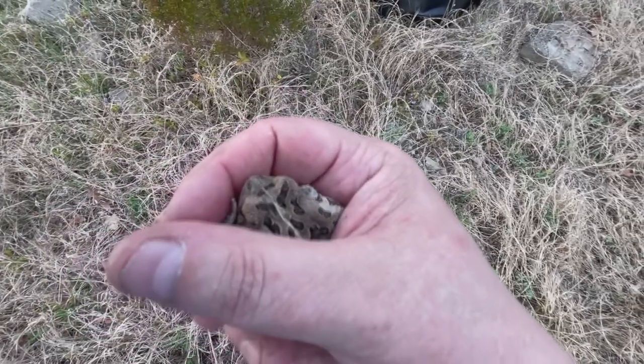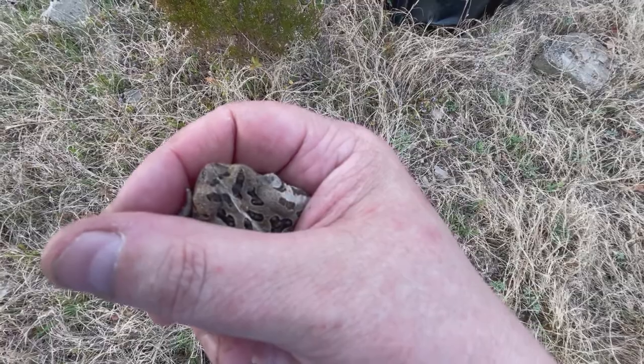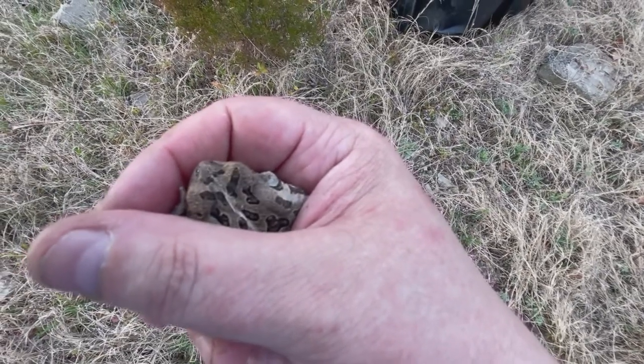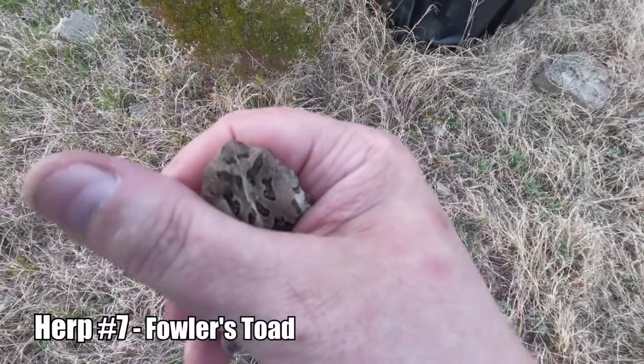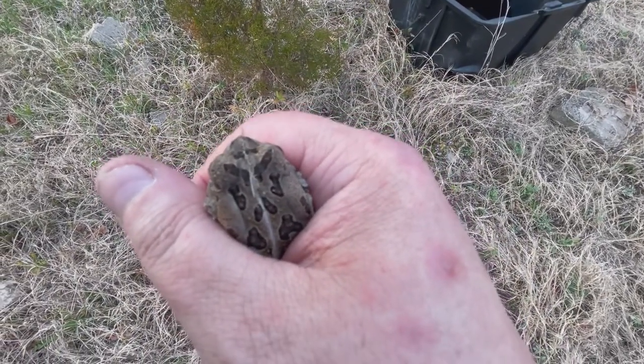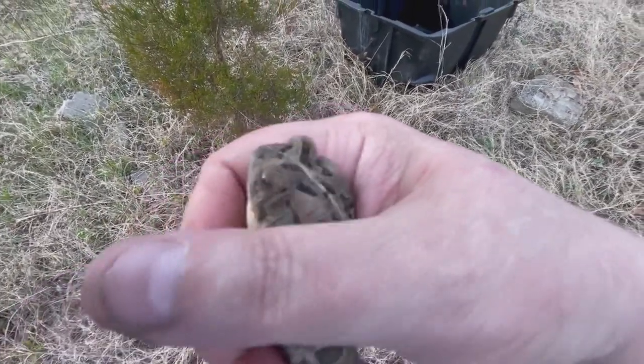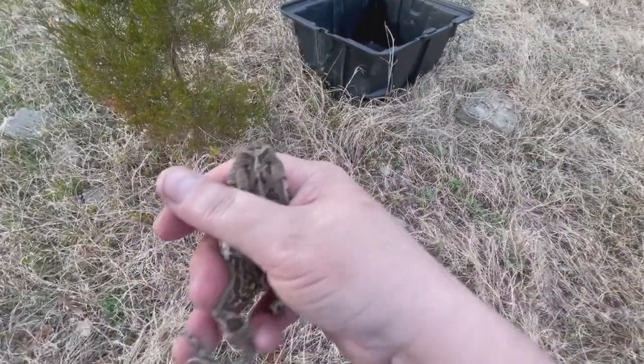We just found an American toad before this, then the ring-neck. Now this is a Fowler's toad. You can tell the difference by the dark spots: Fowler's toads have three to four warts on the dark spots, while American toads have only one or two. He's a cute little fella.